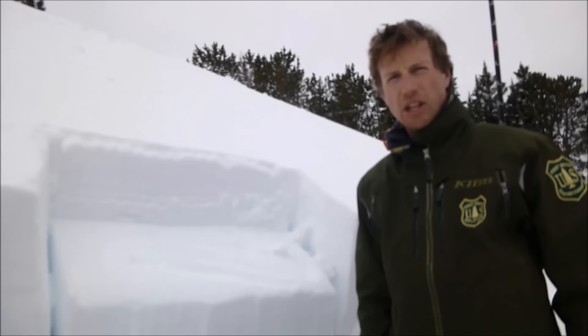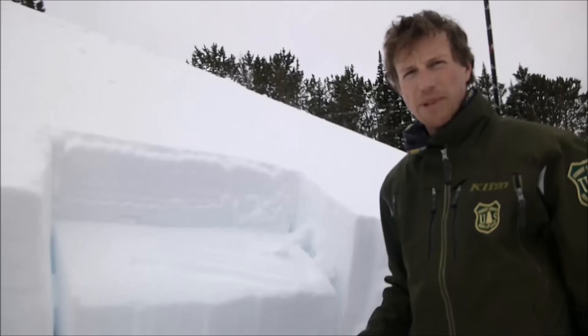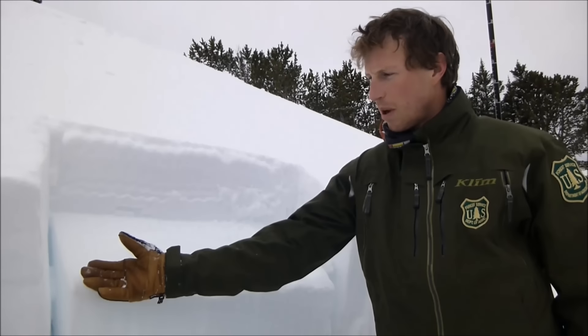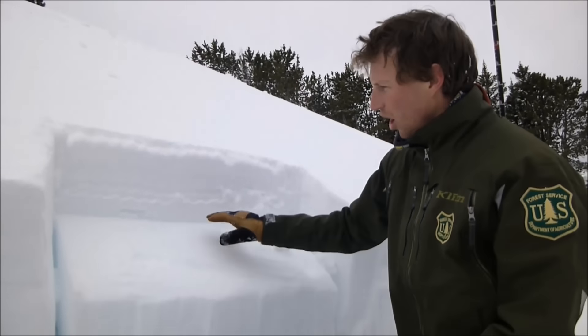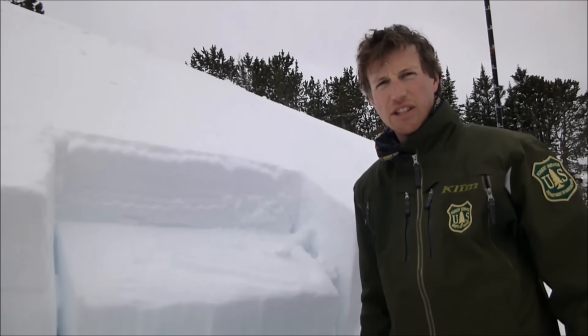We're here in the Taylor Fork drainage, 9600 feet on a northeast aspect. We just did an extended column test and had unstable results propagating on 15 hits on this layer of facets buried just about six to eight inches deep.